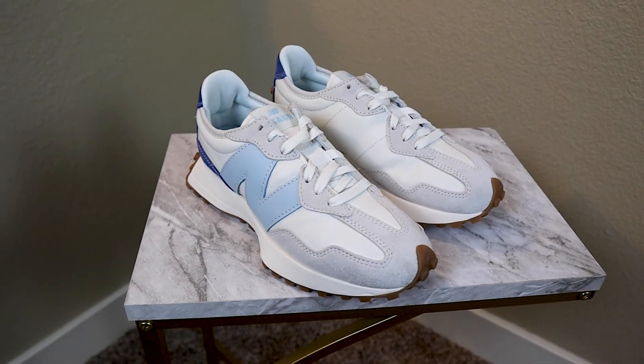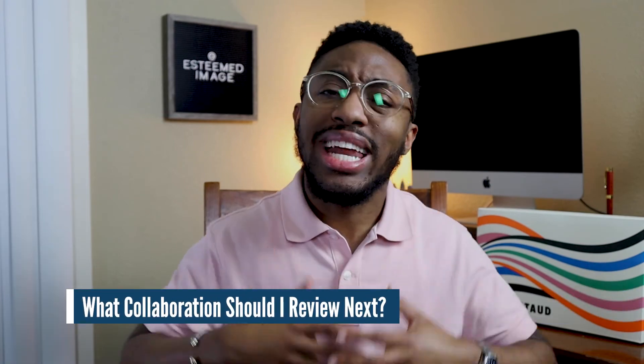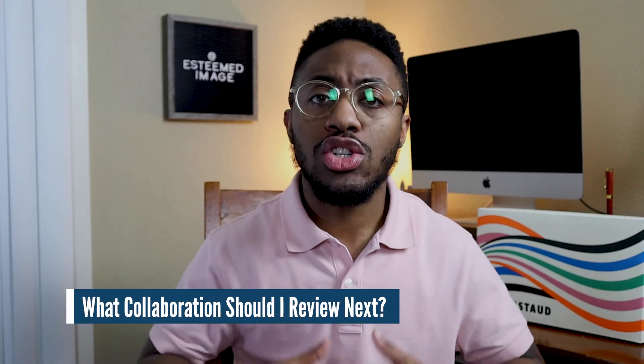Overall, I'm very happy and pleased with this purchase. Although I paid around $160 — I know I'm paying for the collaboration, which is fine because I have a spending problem — I am pleased with it and I think you should check them out for yourself. Question of the day: do you like these types of review videos, and what other collaborations would you like me to review? Subscribe and hit the notification bell to be notified when I drop the styling video. As always, thank you for watching — dress better, build your confidence, and pick yourself up a pair of New Balances.